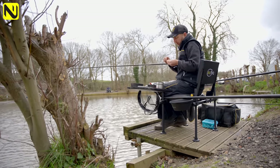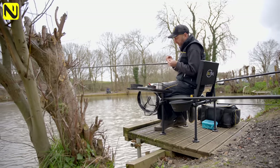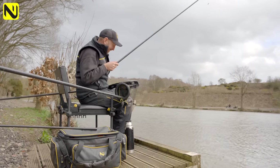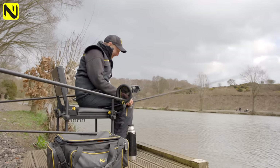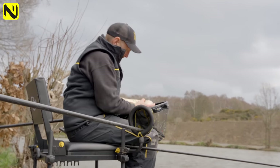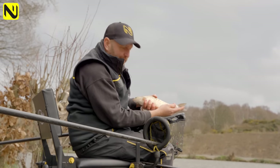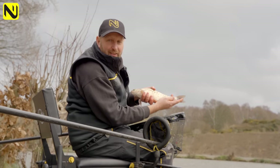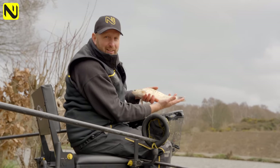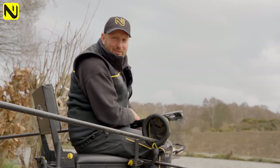I'm going to have one more chuck and see if we can catch one, then I'm going to pack up and get off. Just when we were losing faith — last chuck — it's happened! We've caught one of the resident big-eyed fish. Look at that, absolutely stunning fish. Just to show you — you don't need a million kits set up, you don't need a massive amount of gear, you can get yourself out for a couple of hours and catch some absolutely cracking fish. On that note, I'm going to get wrapped up and get myself off.